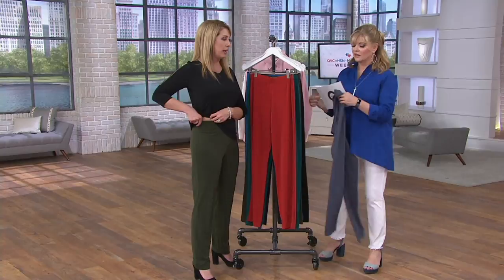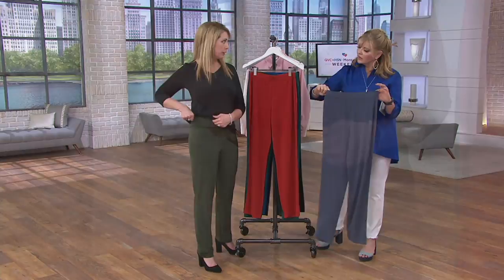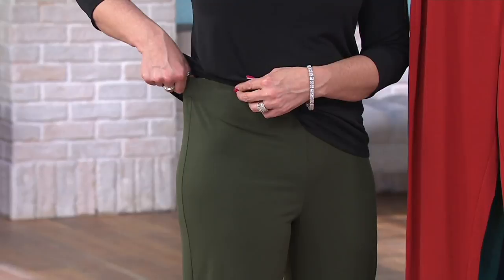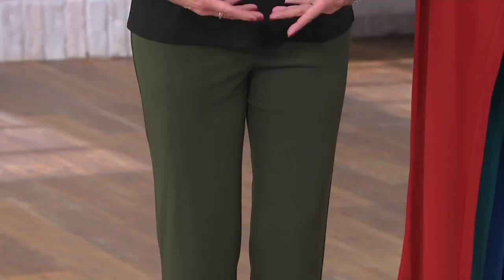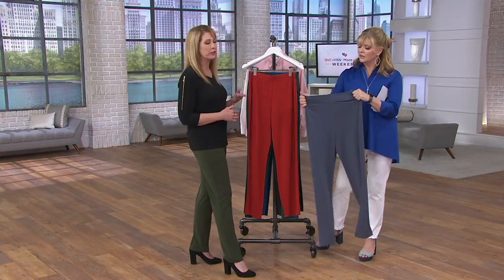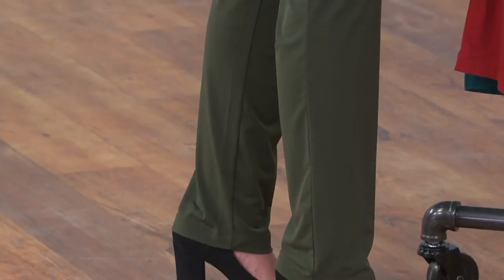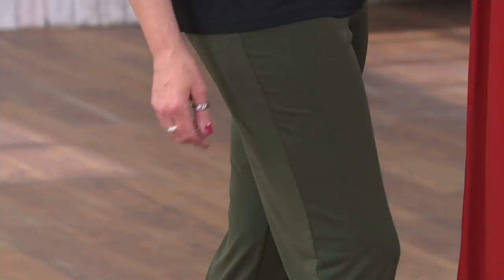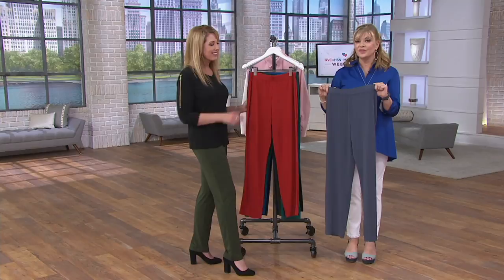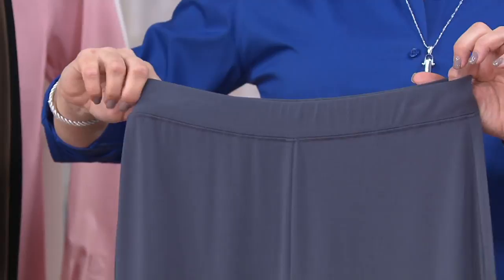The liquid knit top I'm wearing just glides over them — no bulk around the hip or rear. The 31-inch inseam is a little longer; I'm 5'7" wearing it with a little Mary Jane heel and you can see they're slightly longer, but it still works beautifully. We don't have a tall inseam in these, but the regular should work. And we do have free exchange — using the Q-Return label, you can exchange for color or size.